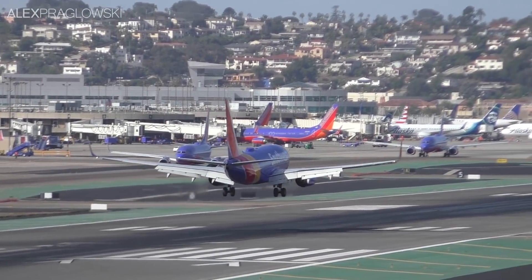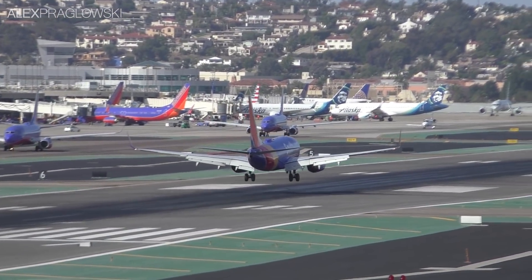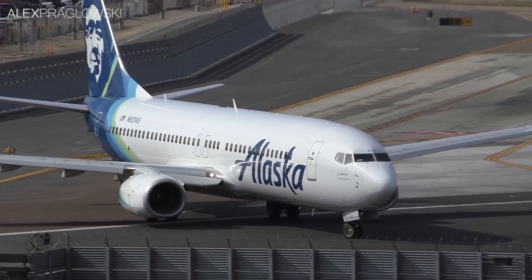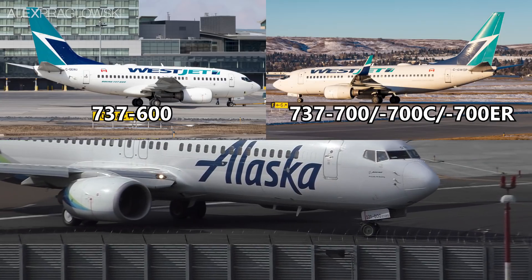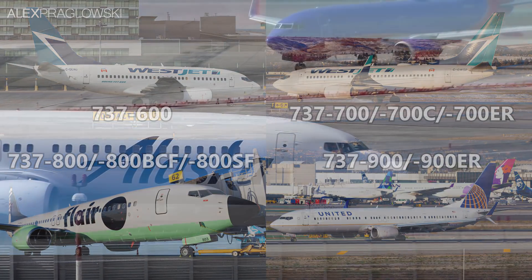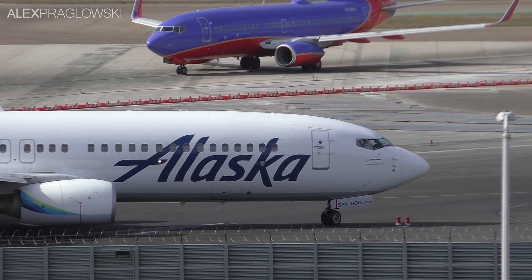The Boeing 737 Next Generation is one of the most popular families of commercial airliners ever built. From its four basic variants — the 737-600, 700, 800, and 900 — thousands of 737 NGs have been delivered, and they're a common sight at airports all around the world.